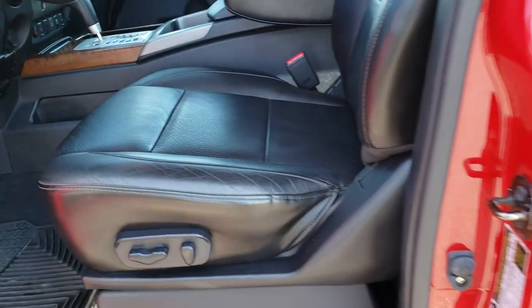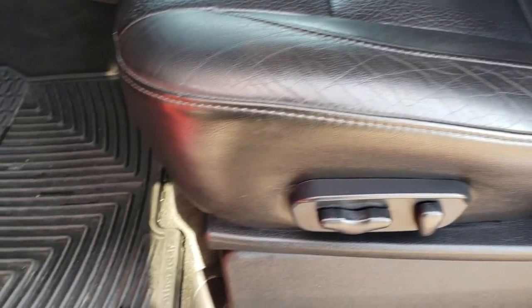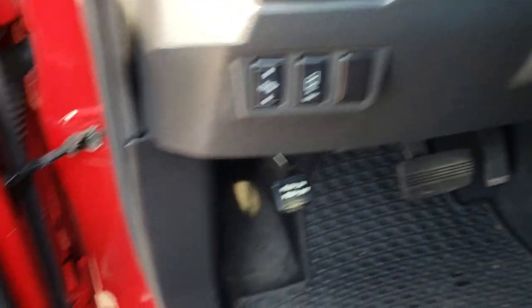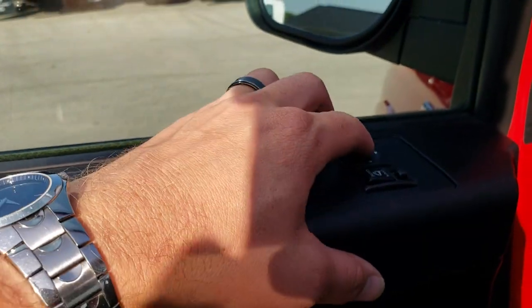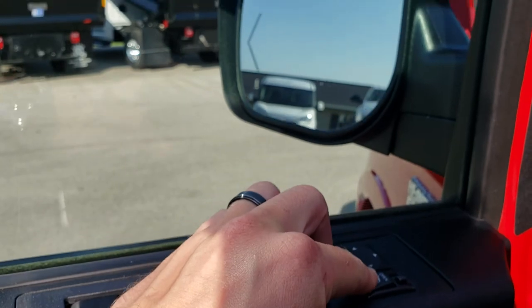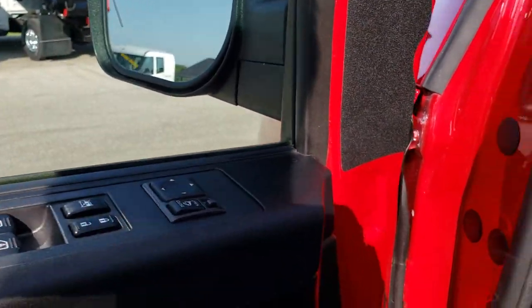Inside, the SL package gives you black leather interior — no rips, no tears on these seats. Both front seats are heated. We have WeatherTech floor mats in the front, power pedals, backup sensors, and a memory driver's seat. Power windows, power locks, power mirrors. These mirrors do power fold in and out — you just flip that switch.